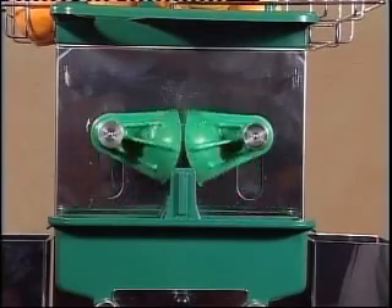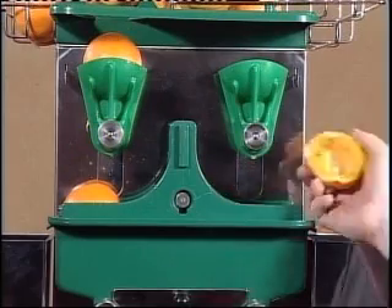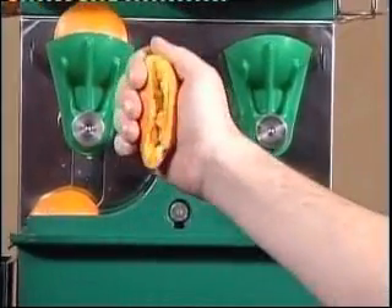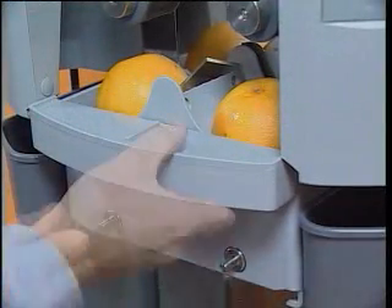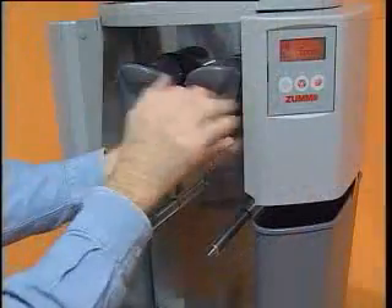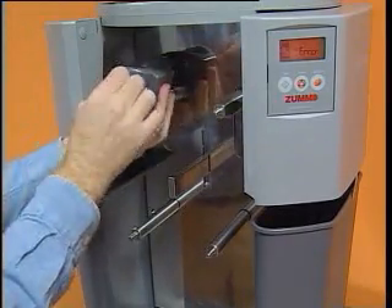The juice does not touch the peel, nor is the peel damaged by the unique squeezing system. Therefore, there are no oils or acids in the juice either. All ZUMO models are convenient and easy to clean — disassembly, rinsing and reassembly take less than 5 minutes.